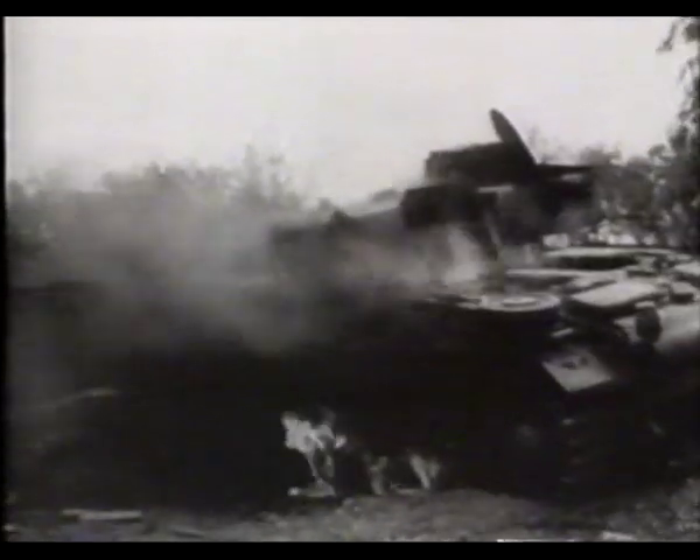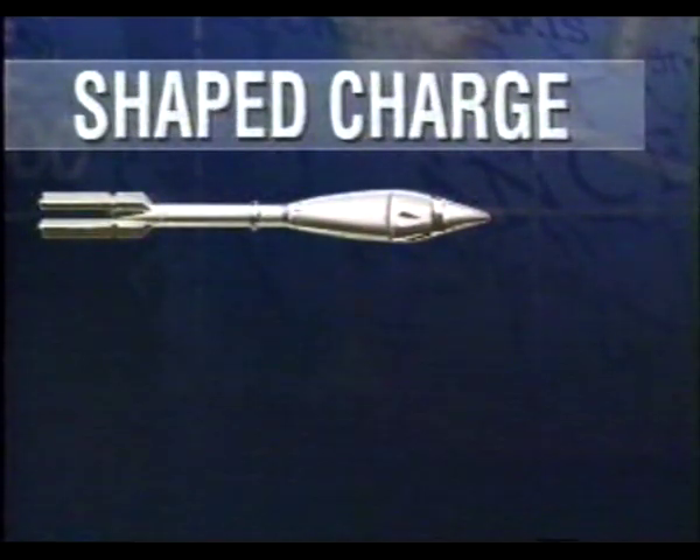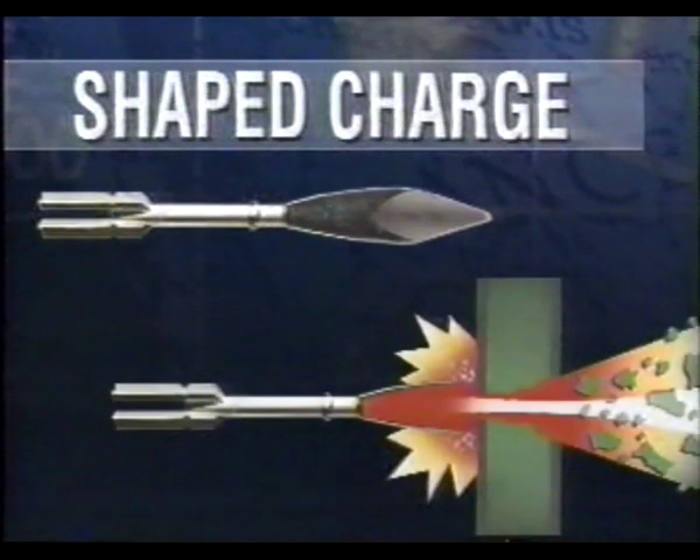Once in combat, the shaped charge projectile proved itself to be a valuable weapon. When the tip strikes the armor and triggers the fuse, the cone shape focuses the detonation, turning the projectile into a molten plasma which literally burns its way through nearly a foot of steel.